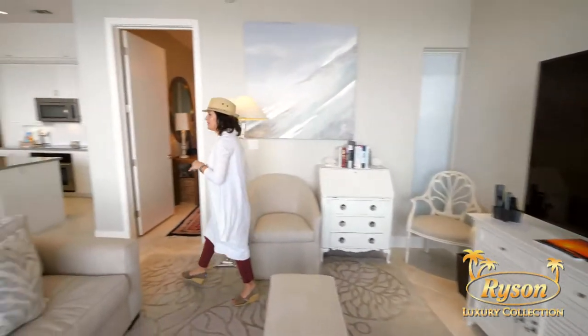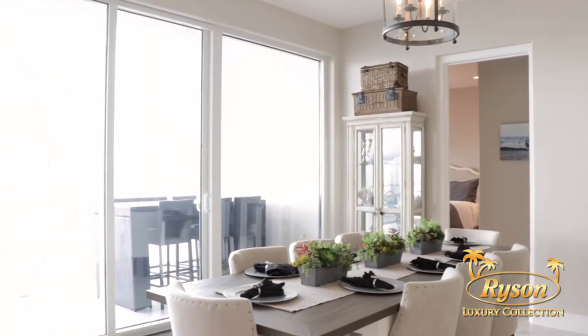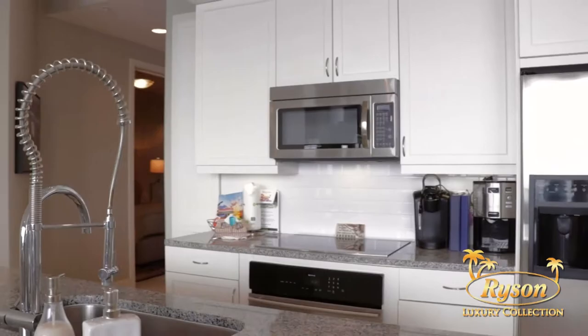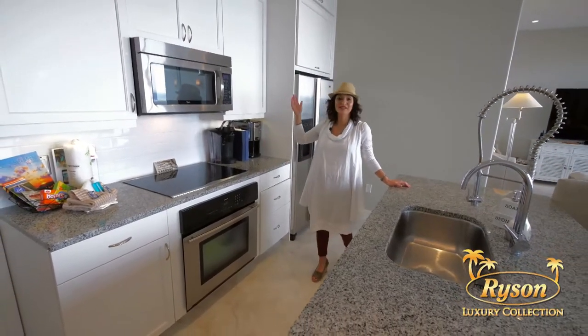Here you'll find the dining room, which can accommodate up to eight guests, plus there's additional seating in this modern kitchen. This kitchen has everything you need for entertaining, including stemware, dishes, a coffee maker, and stainless steel appliances.